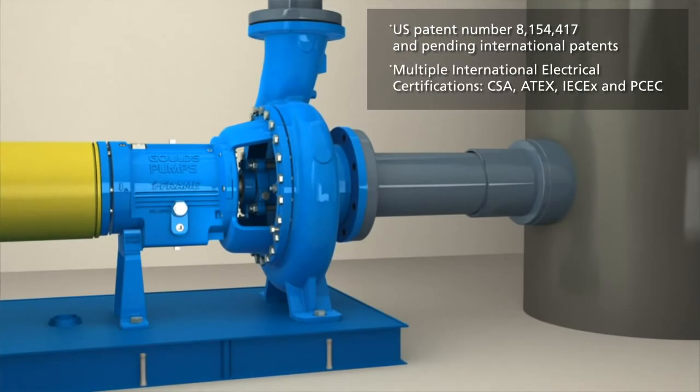With the additional features of the iFrame from Goulds pumps, we have been able to extend our standard warranty to five years — the best in the industry.